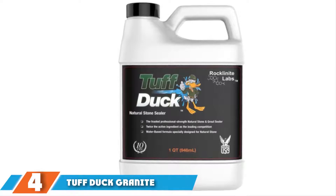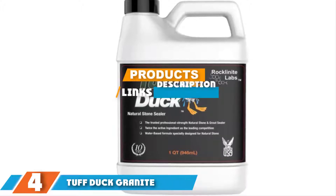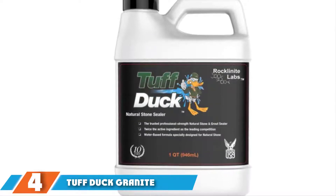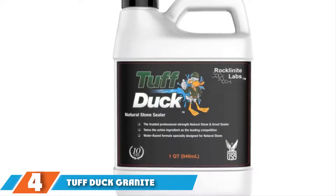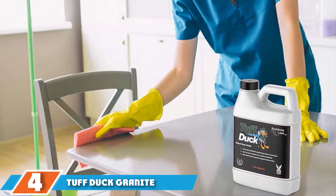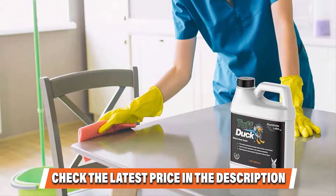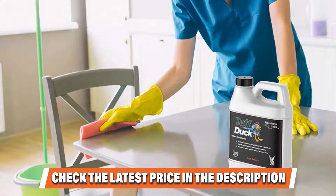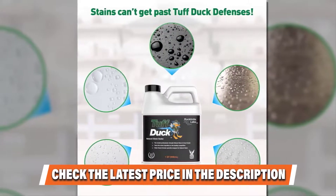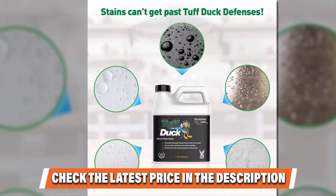Next at number four, we have Tough Duck Granite, Marble and Grout Sealer. When we look closer, we see that this sealer claims to include twice the active ingredient used by other brands. If true, this might not actually translate to double the effectiveness, but it's definitely a plus. Tough Duck is a water-based formula, which is good because it won't be harsh to work with. It is a penetrative granite sealer designed to preserve the natural appearance of a stone surface in every way.